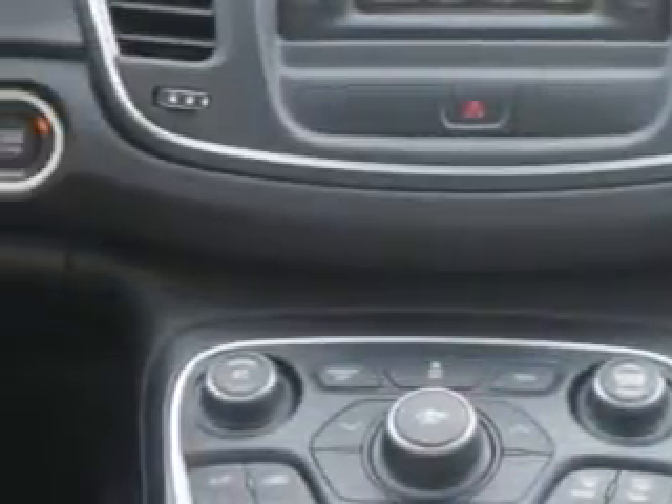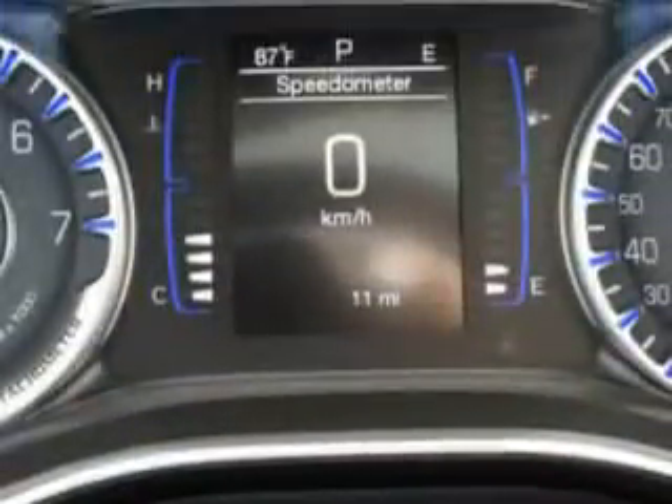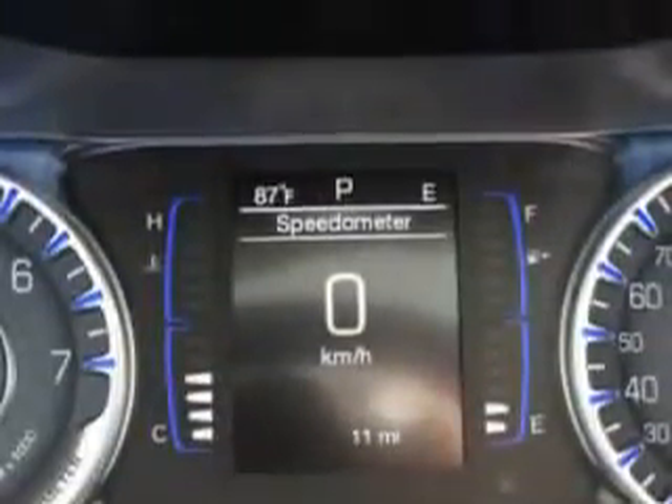Enjoy the drive and have peace of mind in this 2015 Chrysler 200. See us at Riverside Autoplex of Muscogee today.